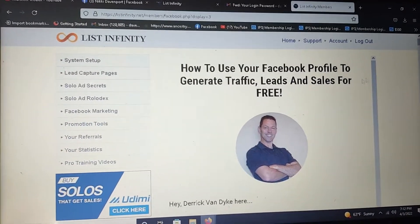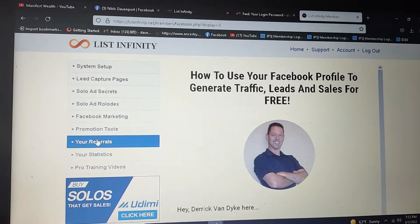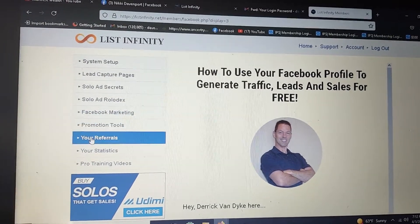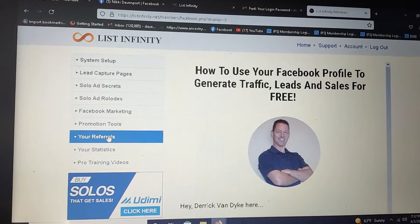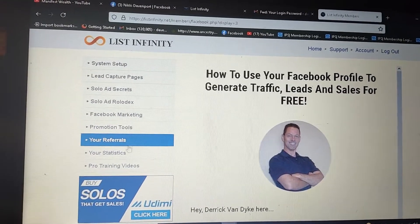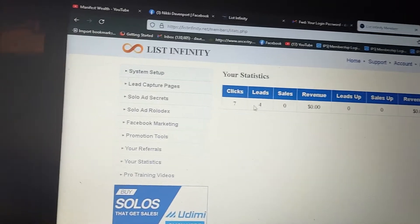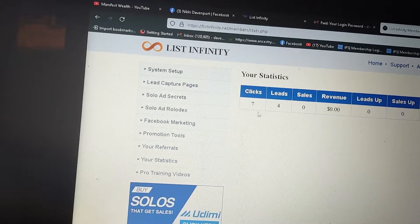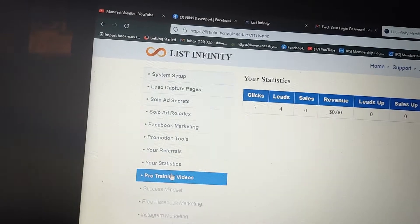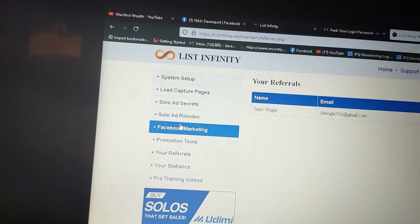They're showing you what to do to get sales, to get people to you, and they'll provide you with copy-and-paste posts to gain engagement from people looking to make money and build a list. It's not like you're left to figure out anything on your own — everything is literally step by step. This right here shows my list of referrals. My statistics show, for today: seven clicks, four leads. It helps you keep track of all of that. That is just the ten dollar level.